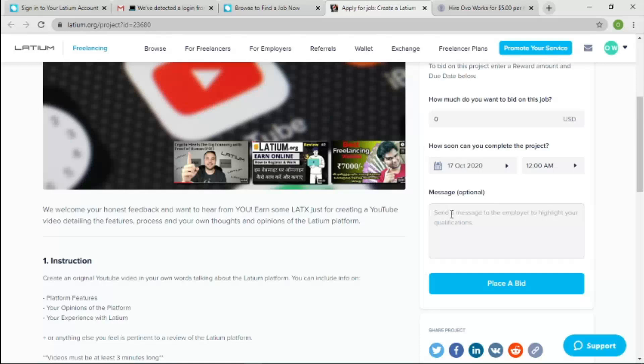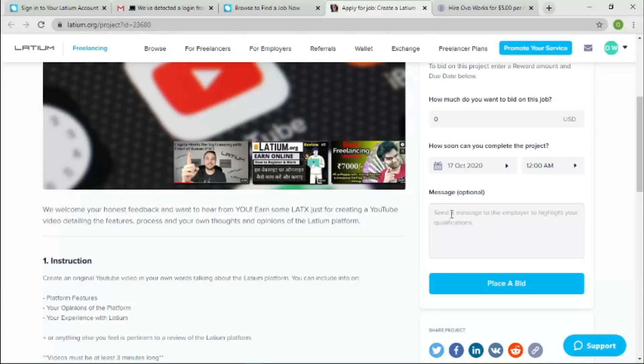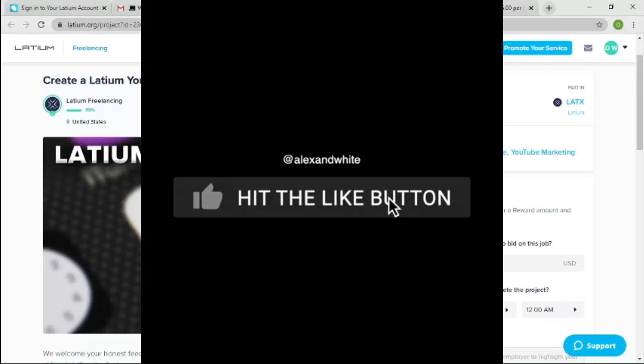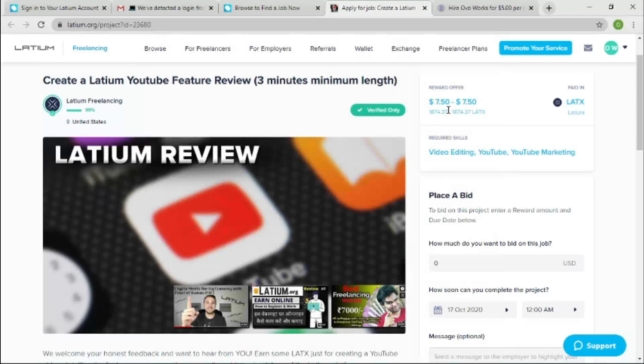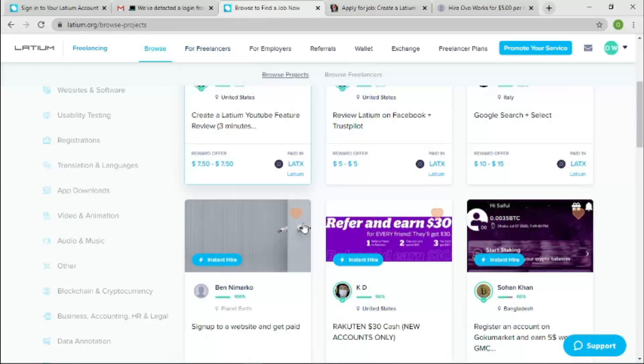Let me show you practically. When you click into a project — like this one 'Create a YouTube review' — to qualify to bid you need to be a verified user. Read through the instructions, then under 'How soon can you complete the project,' choose a time that's truly convenient for you. In the message section, use a friendly tone — don't be abrupt. Write as if you're having a normal conversation, and that will improve your chances of getting selected.